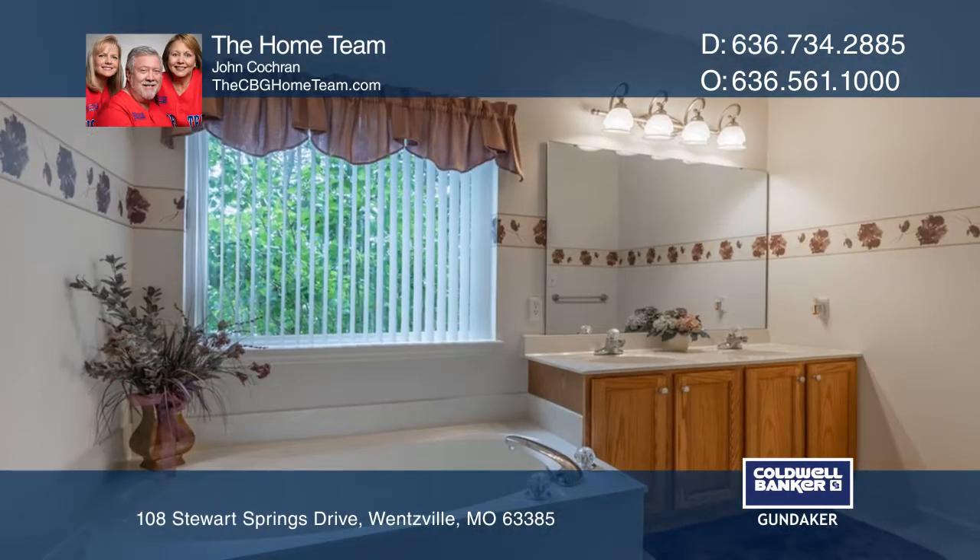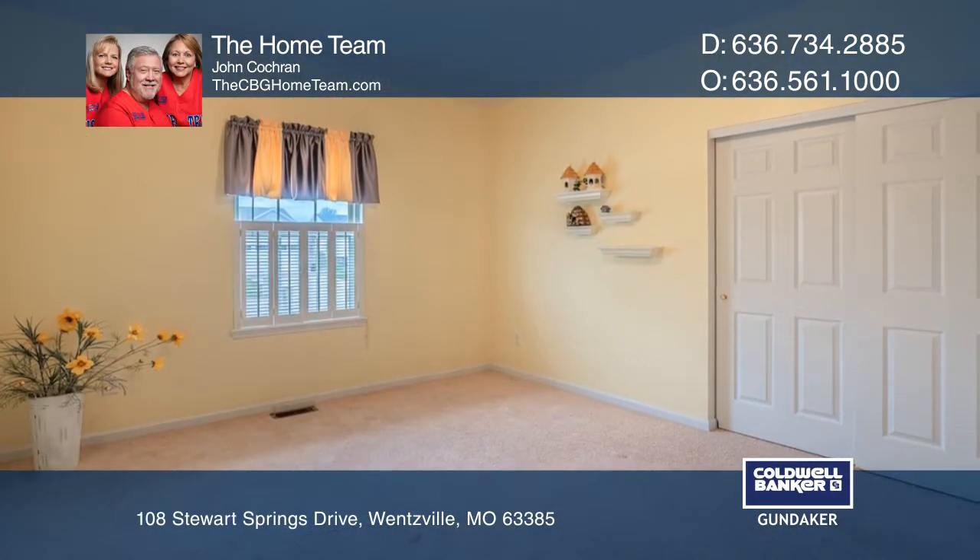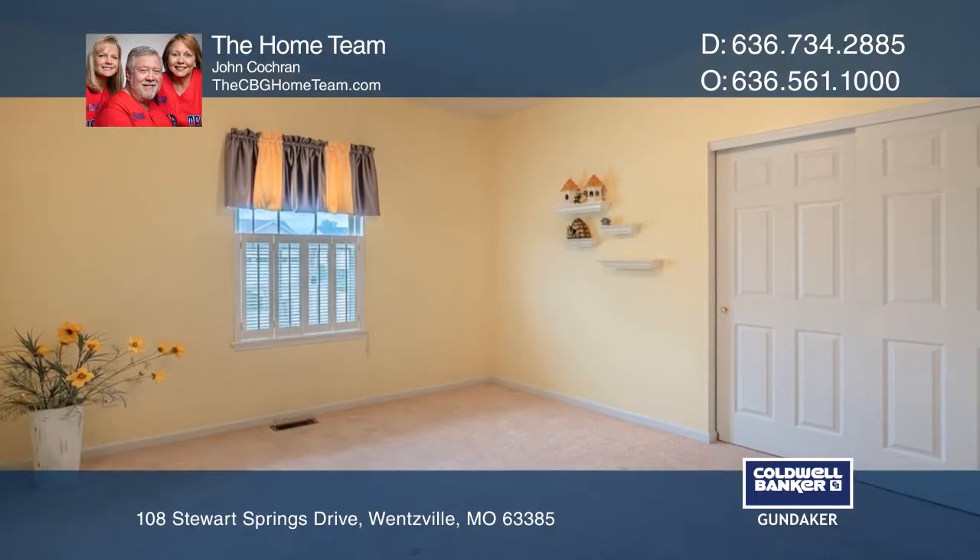The master bedroom features a walk-in closet and a separate tub and shower. Step outside to the backyard with just the right amount of privacy to enjoy your large patio.